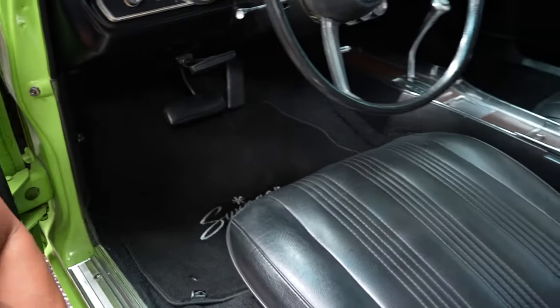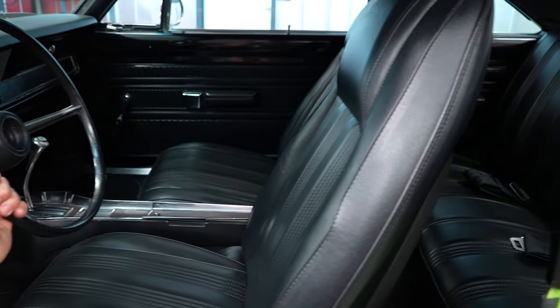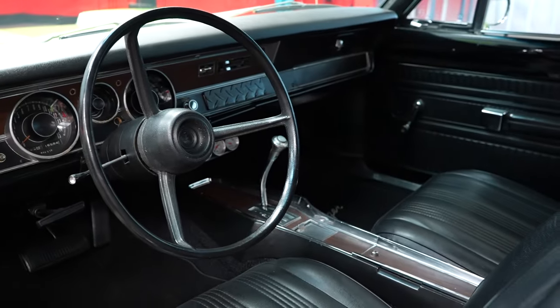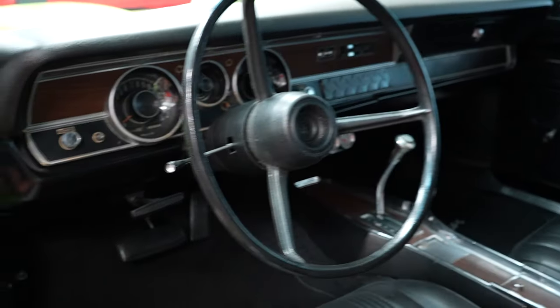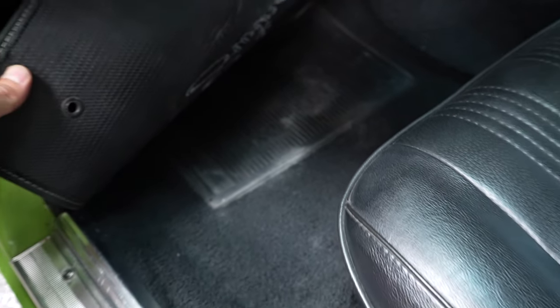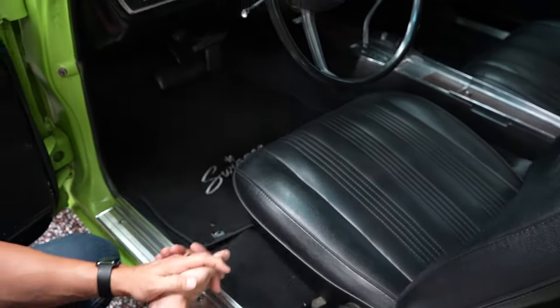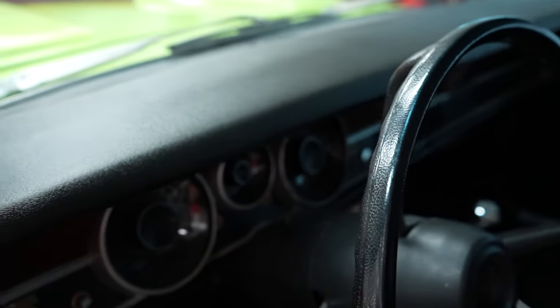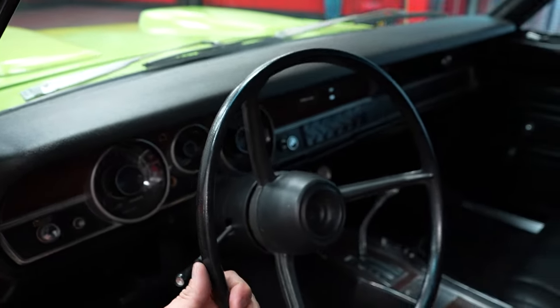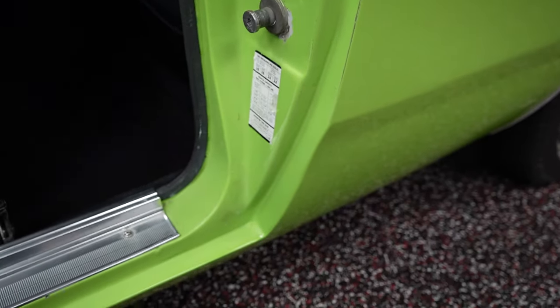Driver seat is in nice condition — vinyl is not ripped or torn, seat cushion is fantastic, nice and firm. Steering wheel is in good shape — not cracked or aged. Huge front floor mat says Swinger across it and they are brand new. Underneath the floor mat, there are no issues with the carpet — the carpet is in nice shape. The dash pad in this car is in nice condition. Even your door jam is in nice shape — no rust or rot or anything like that going on.